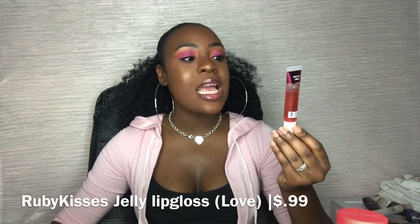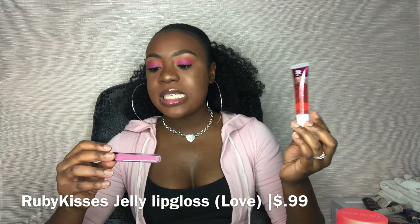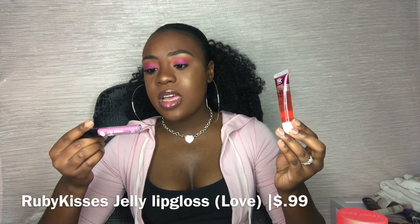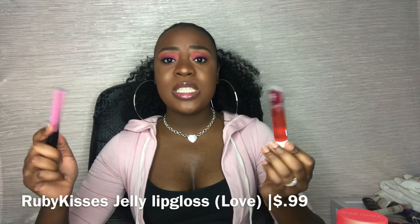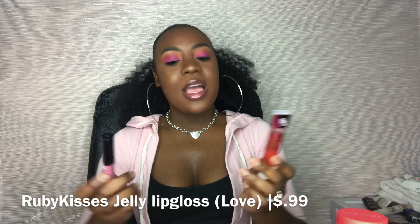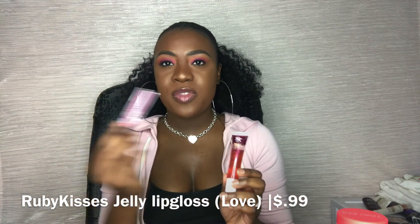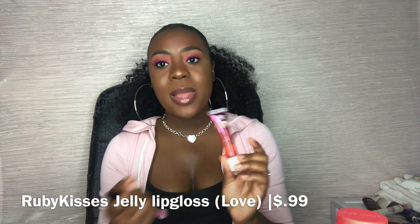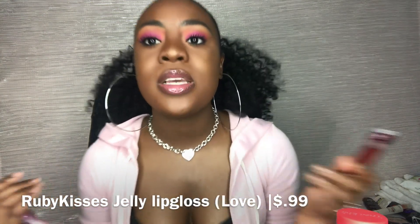This lip duo is magic. The Ruby Kisses Jelly Lippies lip gloss in the color Love and the Nicka K Lip Shine lip gloss in the color Voila — I absolutely love these two together. I put a dab of the jelly lippie in the center of my mouth and then apply the lip gloss on top, mixing them together to get an awesome pink look.